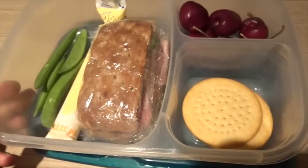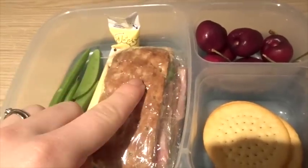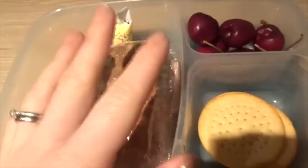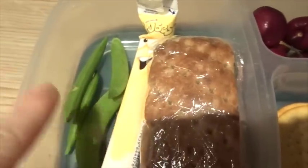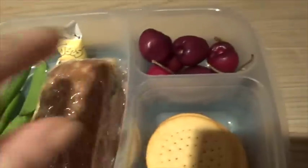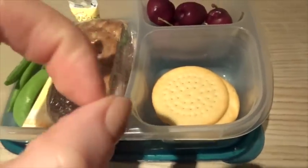Alistair's lunch for today. He has got the same sandwich as yesterday — cucumber and ham using the Wilburton's Thin in brown. I've just wrapped it up to keep it together. He's got a banana yogurt, a couple of sugar snap peas, some cherries, and then a couple of these giant cheddars I think they're called.